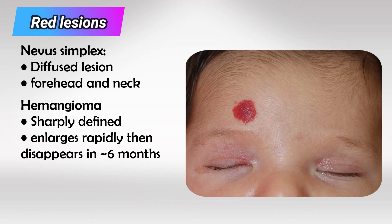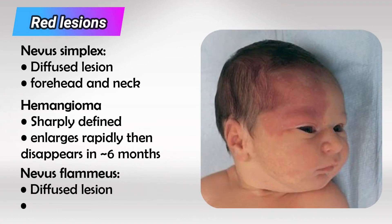Hemangiomas usually increase in size and then decrease. Beta blockers can be used in some cases to help the regression. On the other hand, if the lesion is more diffuse, involving half of the face without crossing to the other side — only on one side of the face — this is likely nevus flammeus.